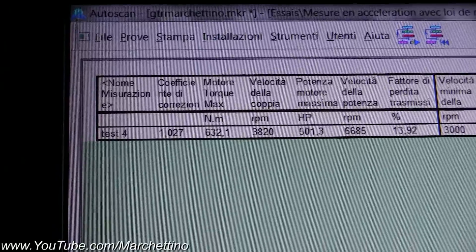After several attempts with a more high-performance fuel, this is the result: the torque is 632Nm, which is what Nissan declares, but the power is 501hp — that's still less than what Nissan declares, and the problem is obviously still related to the fuel.